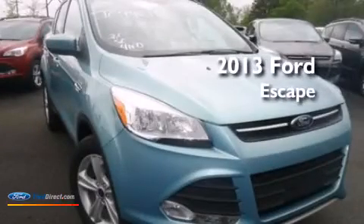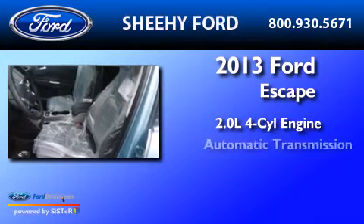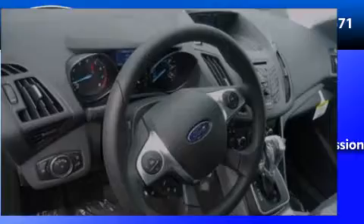This is a brand-new 2013 Ford Escape. It has a 2.0-liter four-cylinder engine and automatic transmission and four-wheel drive.